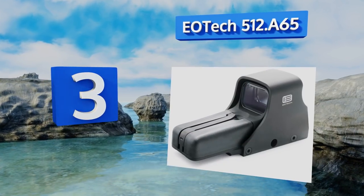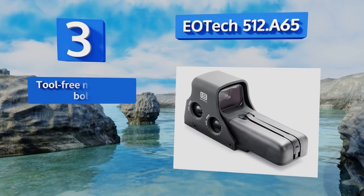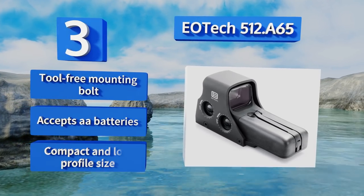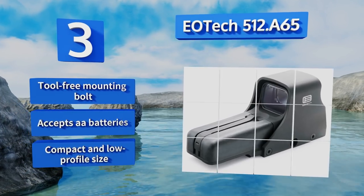Nearing the top of our list at number three, expert marksmen will appreciate the EOTech 512.865, a state-of-the-art holographic model from one of the leading names in gun optics. Twenty brightness settings ensure you're prepared for virtually any condition, while an onboard microprocessor makes sighting a breeze. It features a tool-free mounting bolt and a compact, low-profile size, and it accepts double-A batteries.